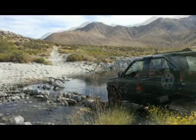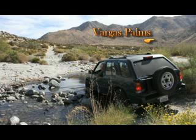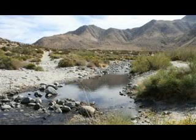Looking east now, you can see Vargas Palms nestled up a canyon. There are about 50 Washingtonian palms in this canyon. What a thrill! It is remarkable to see water in the creeks in the Coachella Valley. Take a photograph.